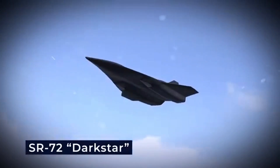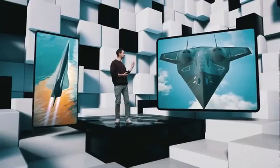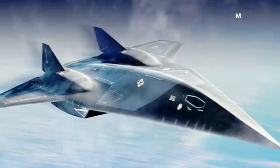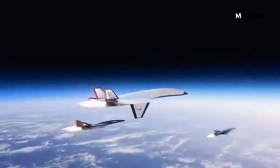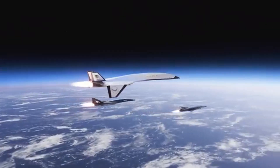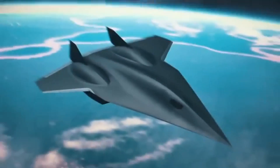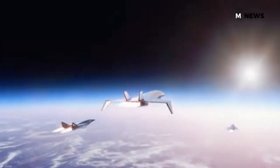The journey toward hypersonic flight began in 1959 with the North American X-15, a rocket-powered plane that still holds the record for the highest speed by a manned aircraft at Mach 6.7. The X-15, dropped from a B-52 bomber, proved that controlled hypersonic flight was possible. However, it used a rocket engine that burned fuel too quickly, making long trips nearly impossible. Despite these challenges, the idea of flying at hypersonic speeds persisted. Engineers turned to scramjet engines, which could maintain high speeds without the heavy fuel tanks required by rockets.